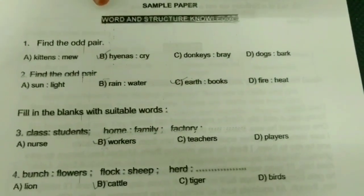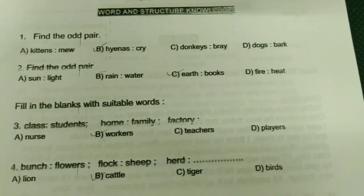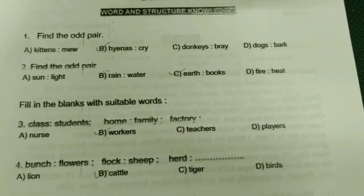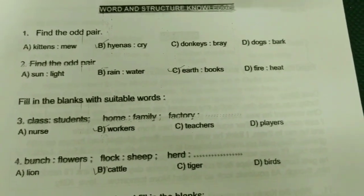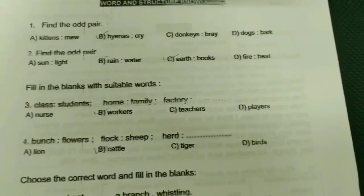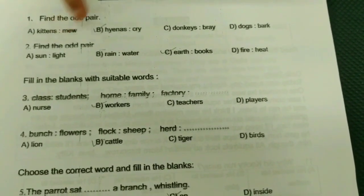First one: find the odd pair — it's meow, meow. Second one: find the odd one — do you think they cry? Third one: donkey's bray. Fourth one: dog's bark. The answer is B-bit.